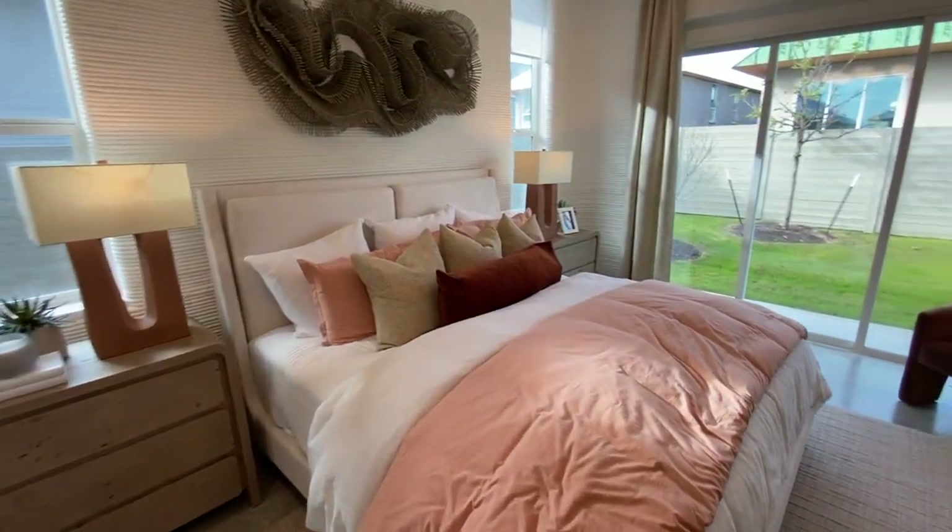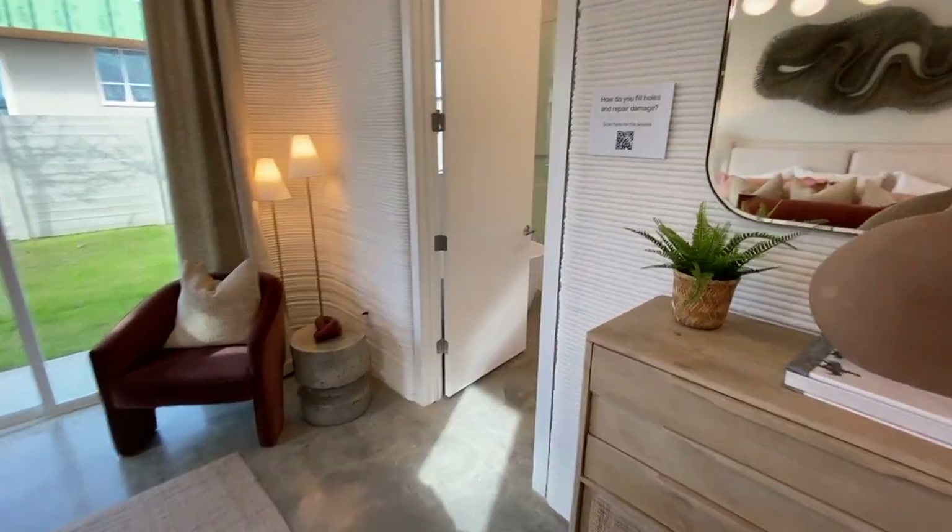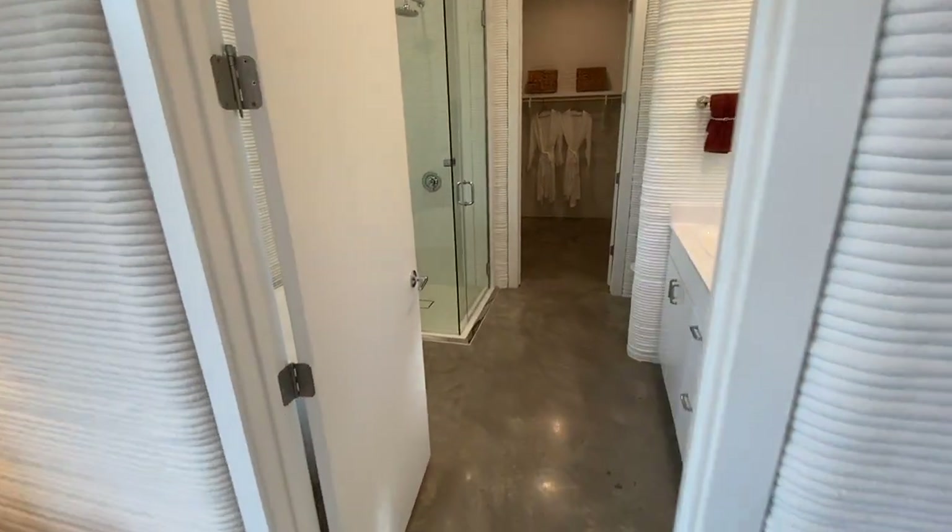This is not huge either — pretty good size, not big. In the other rooms? Oh, that's nice.